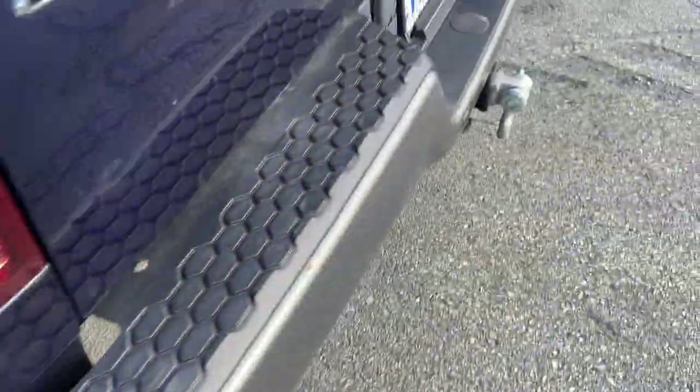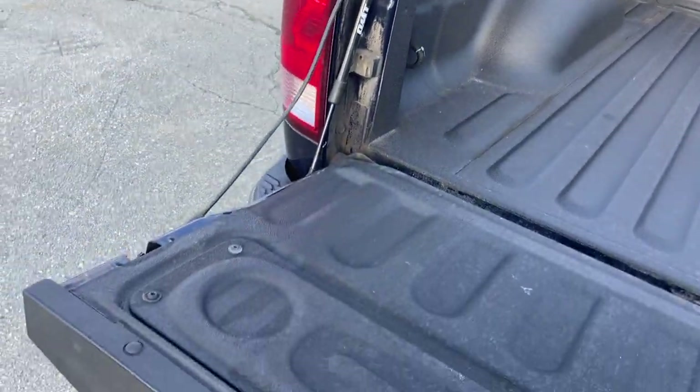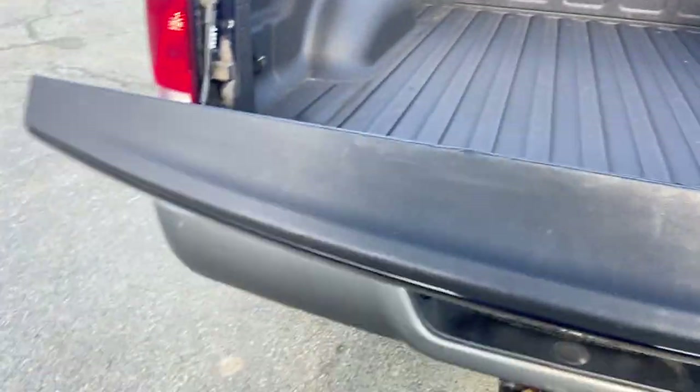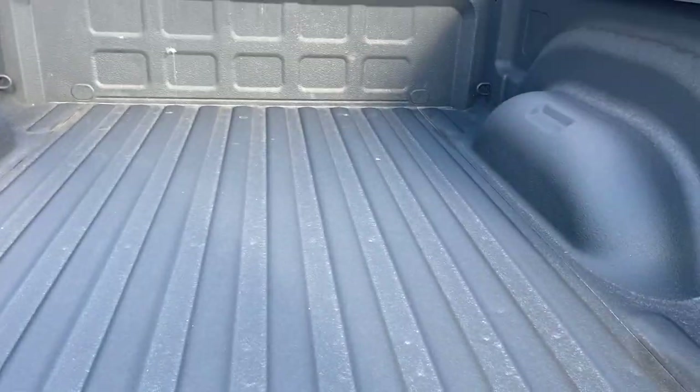There's actually a plastic protector on the bumper. I did install a tailgate shock, so it drops down slowly and will never slam. It has a Rhino lining bed liner.